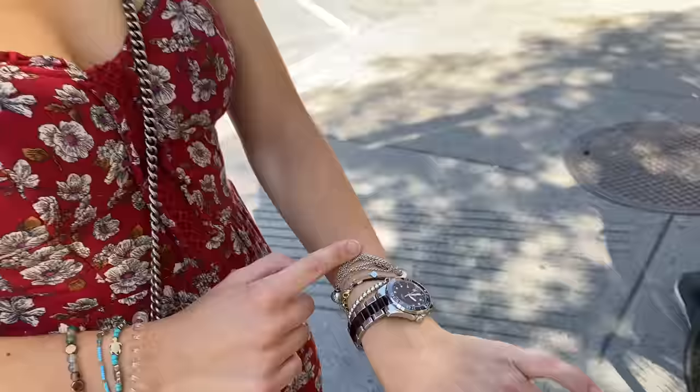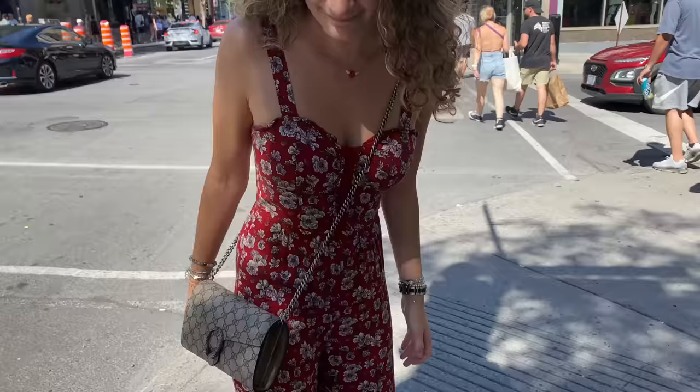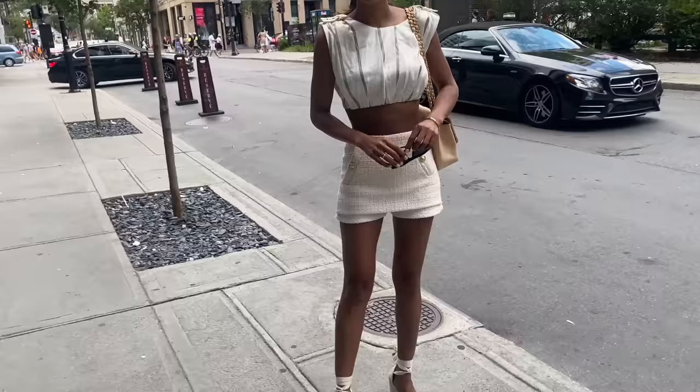Her necklace is from her best friend's new brand — not yet on Instagram but launching soon. The earrings are from Swarovski. The handbag is a Gucci wallet on chain — so nice. She has a private Instagram. Thank you so much for being a part of it — have a lovely day!